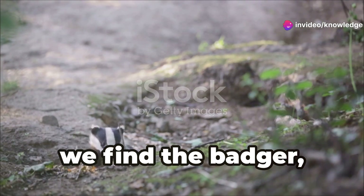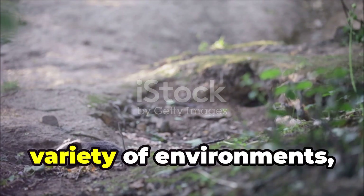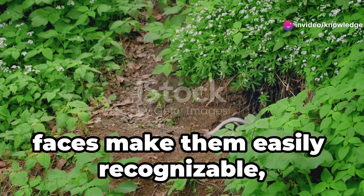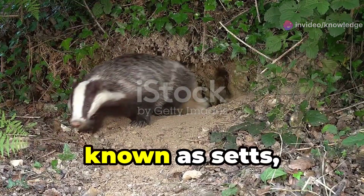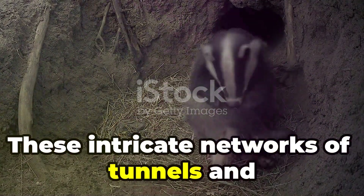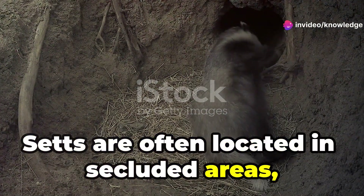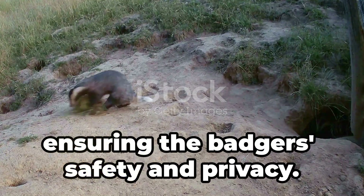In Europe and Asia we find the badger, a creature of strength and determination. These resilient animals have adapted to a variety of environments, from dense forests to open fields. Their distinctive black and white striped faces make them easily recognizable, and their powerful limbs are perfect for digging. Their homes, known as setts, are sprawling subterranean labyrinths. These intricate networks of tunnels and chambers can extend for hundreds of meters, providing ample space for the badger family. Setts are often located in secluded areas, hidden away from human activity, ensuring the badger's safety and privacy.